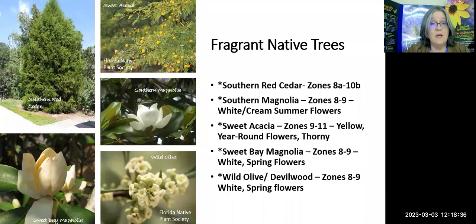More fragrant native plants include our southern red cedar — as it ages, we all love that cedar wood smell. Southern magnolia blooms in summer, though it blooms 40 feet up in the air. The sweet bay magnolia, for our zones 8 and 9, is a little less tall, so you might have flowers more accessible to you. A lot of people like to float those magnolia flowers in a bowl of water for that nice, sweet smell.